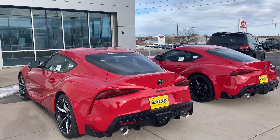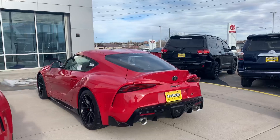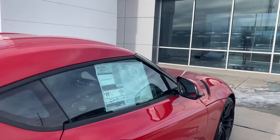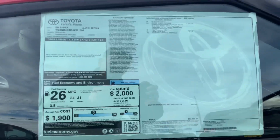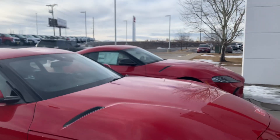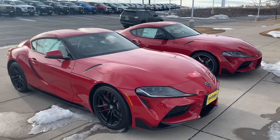I haven't been following these too much, admittedly, so I don't really know what they really go for. I'm not sure if they run markups on them — I haven't really looked. I know they had a launch edition. So we've got just under $58,000 here. I don't see anything in the window to suggest a markup or anything.